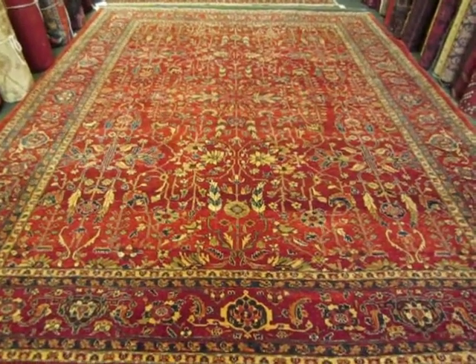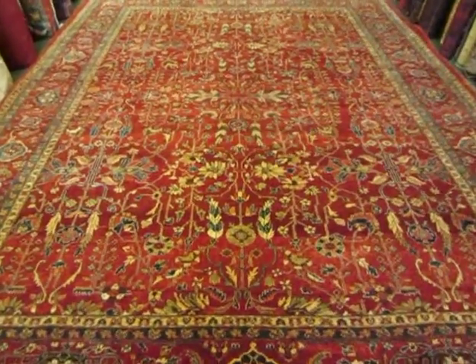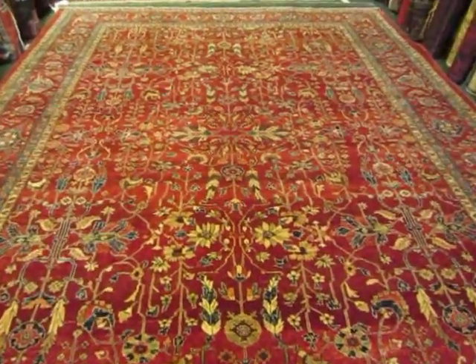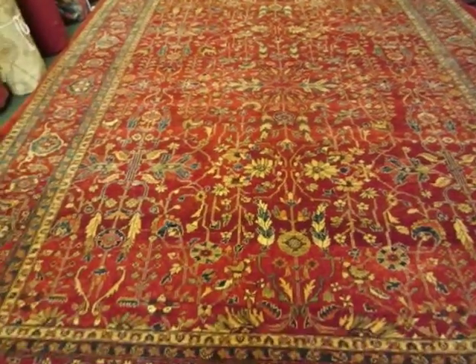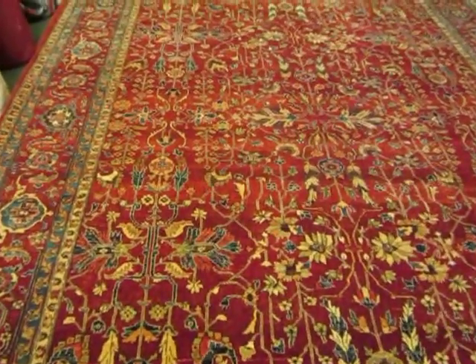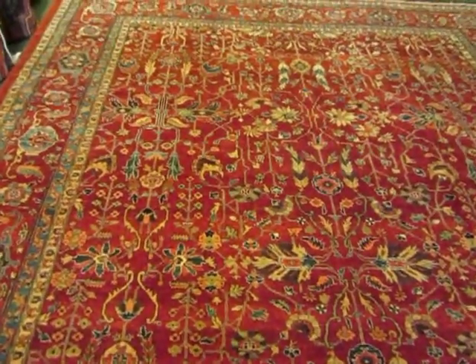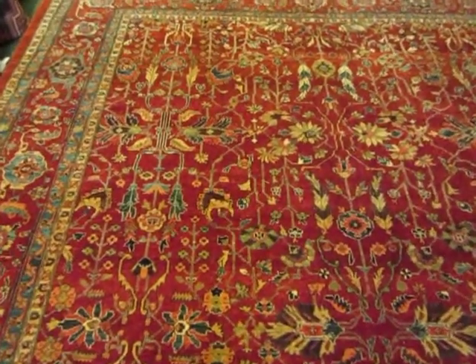We are filming another rug from Paradise Oriental Rugs. My name is Penny Krieger. I'm the owner of a small gallery in Northern California in the town of Sebastopol. Recently I've started videoing some of the rugs that come into my shop. Sometimes I'll get a request from someone out of state and they may want to see the rug up close.